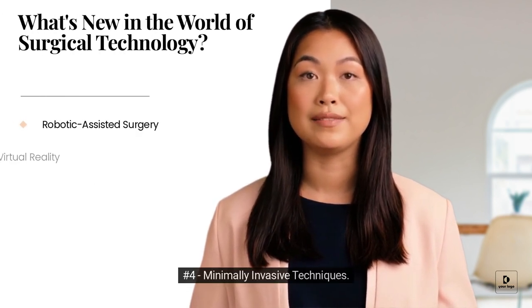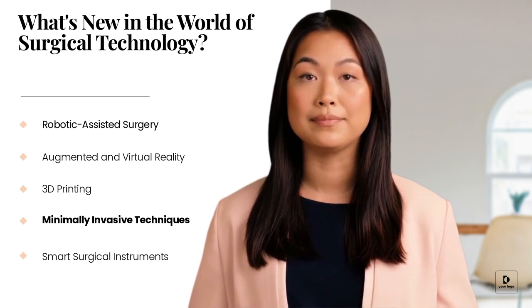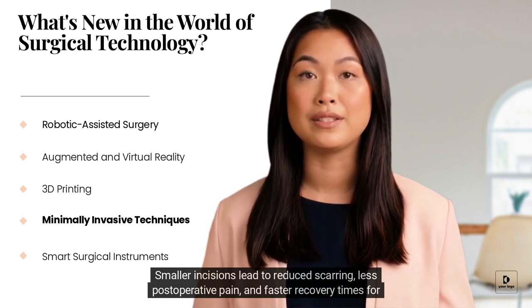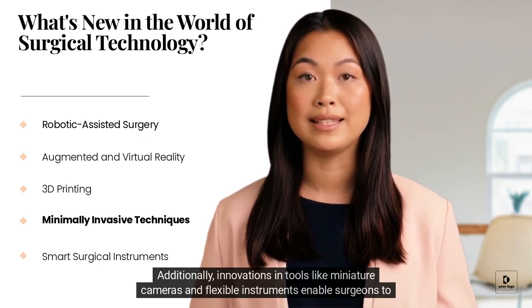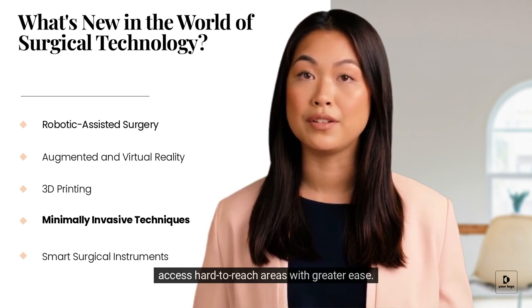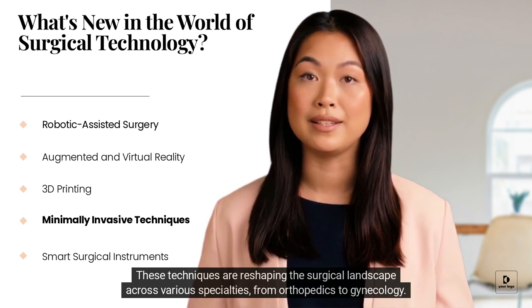Minimally Invasive Surgery continues to evolve with advancements in laparoscopy, endoscopy, and other techniques. Smaller incisions lead to reduced scarring, less postoperative pain, and faster recovery times for patients. Additionally, innovations in tools like miniature cameras and flexible instruments enable surgeons to access hard-to-reach areas with greater ease. These techniques are reshaping the surgical landscape across various specialties, from orthopedics to gynecology.